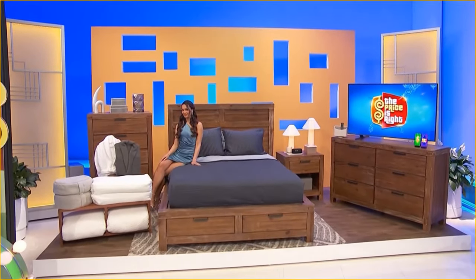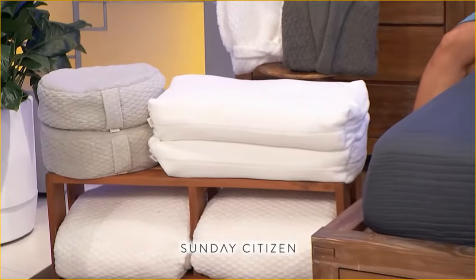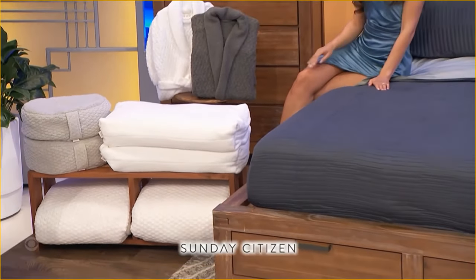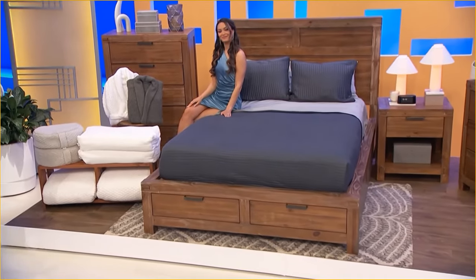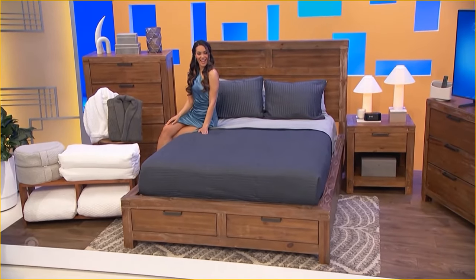Create a cozy sleep setting with this soft and durable wellness package from Sunday Citizen that includes two crystal-filled weighted blankets, two meditation pillows, two bolster pillows, and two waffle robes.